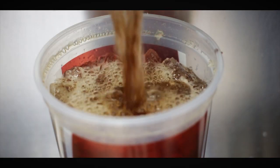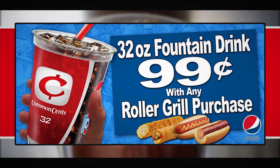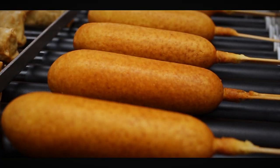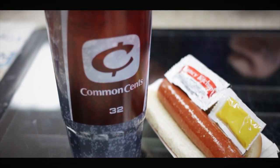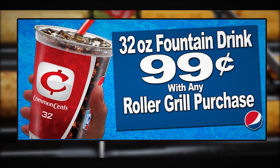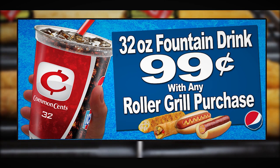That's right, 32-ounces of ice-cold refreshment for only 99 cents with the purchase of any Roller Grill item. Choose your favorite item hot off the grill and choose your favorite fountain or iced tea flavor. Now that really is great! A 32-ounce fountain drink for only 99 cents with the purchase of any Roller Grill item.